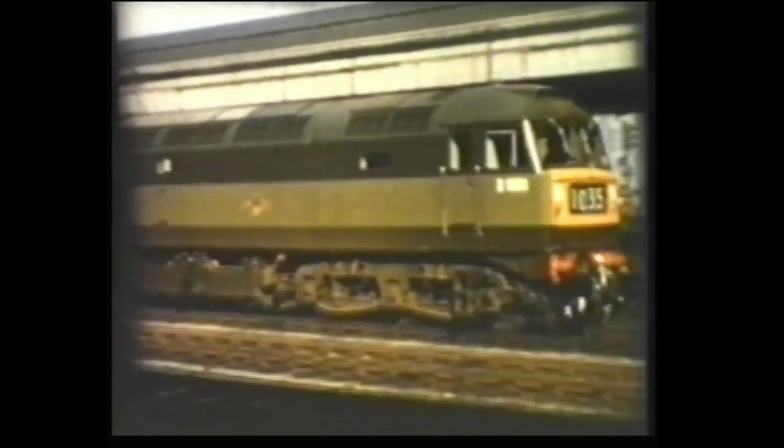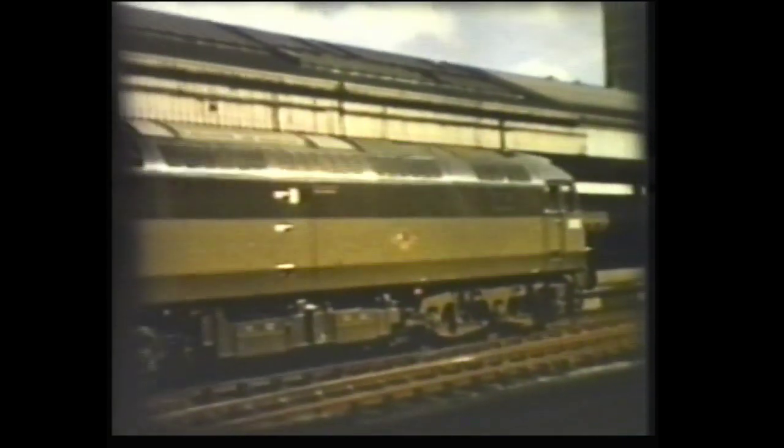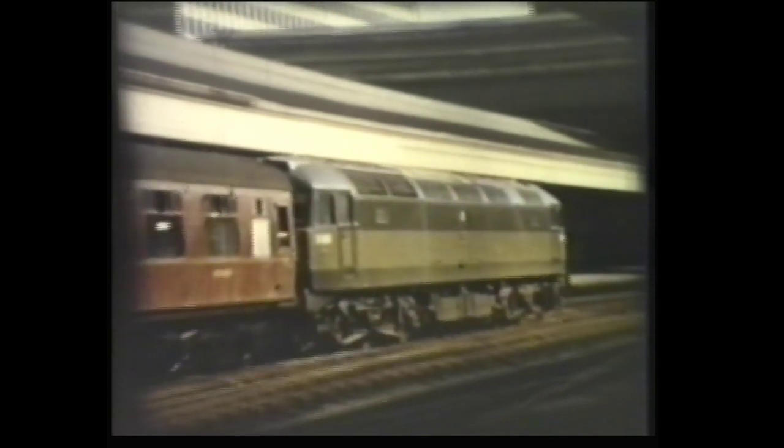This Class 47, in ex-works condition, was on an up train. Still in Birmingham, this time at New Street Station, we see an early shot of a DMU.